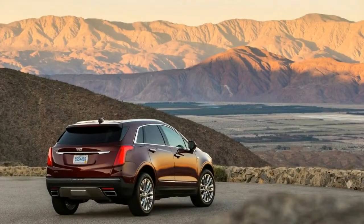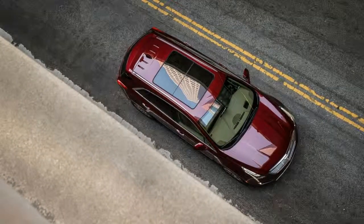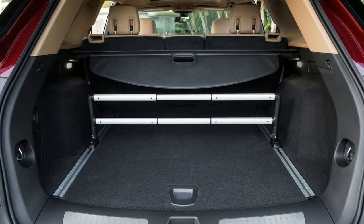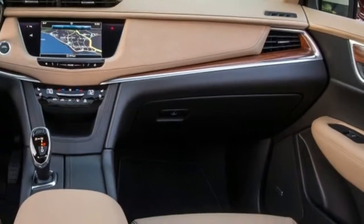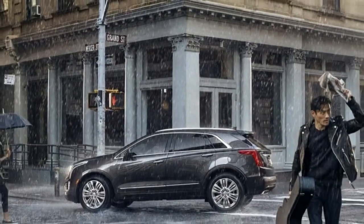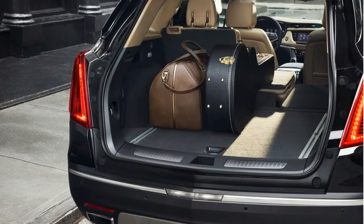Otherwise, the IIHS says that the XT5's other headlights — LEDs without automatic high-beams and halogens — are poor, putting them at the bottom of the heap. The NHTSA, meanwhile, issues an unusual split score depending on if the XT5 is equipped with front or all-wheel drive. All-wheel drive models earn 5 stars overall, but just 4 stars for rollover and frontal crash. The slightly lighter front-wheel drive model ekes by with a 4-star overall rating, but the differences are minute. Maybe call the 2018 XT5 a 4.5 stars out of 5 overall.